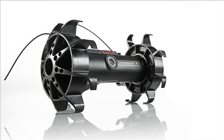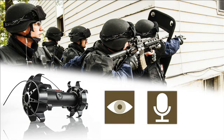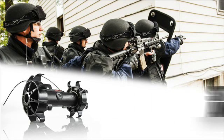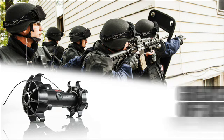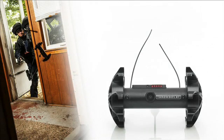The Throbot XT from Recon Robotics is the world's most versatile tactical robot. It protects the lives of tactical operators and helps resolve dangerous situations by delivering immediate video and audio reconnaissance. These capabilities provide operators with increased situational awareness and greater standoff distance — two factors that help teams mitigate risk and make informed, effective decisions. The Throbot XT has several characteristics that make it indispensable to SWAT, narcotics, and counterterrorism teams.